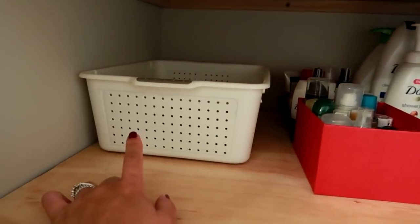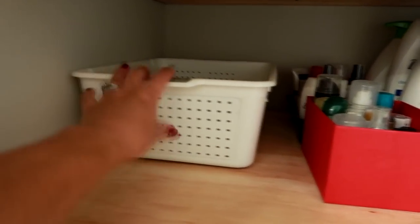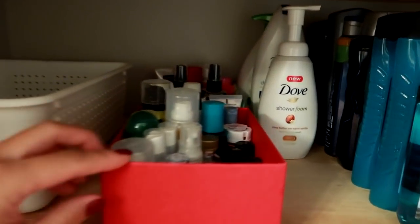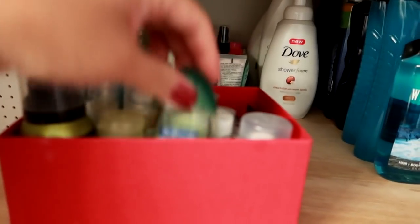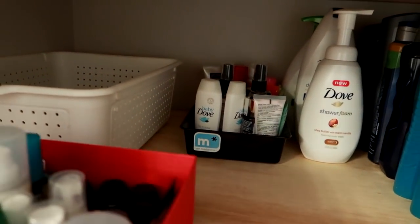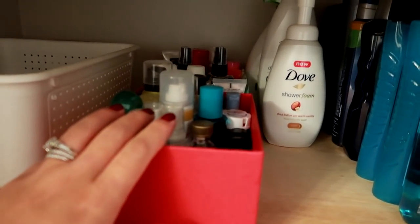Moving down to the second shelf, this is my bin that I keep my empties in — like my empty products. I literally just filmed a video so it is currently empty, but usually it will be full. And then this is where I keep all of my sample travel size items — so trial size items in these two bins here. I've got all different things: body washes, lotions, and all different travel size items.